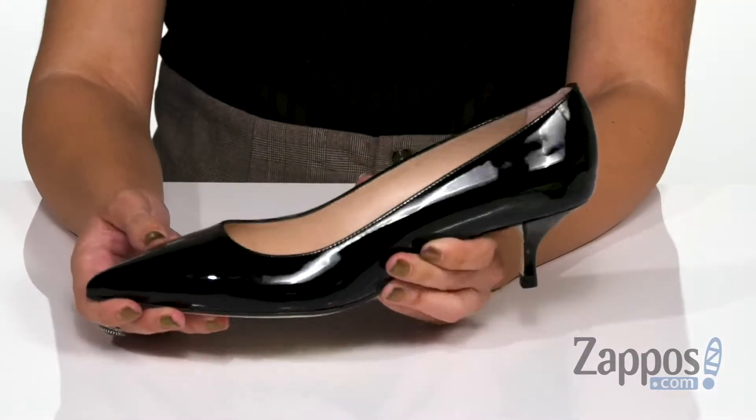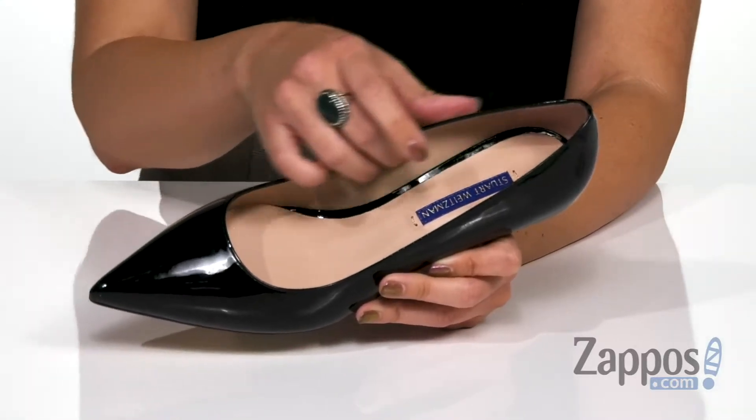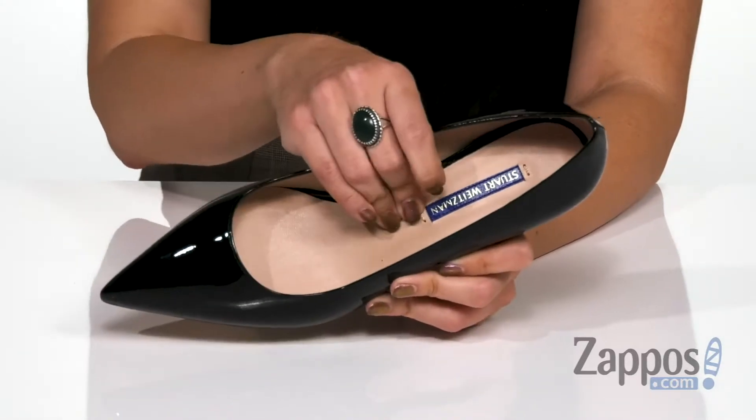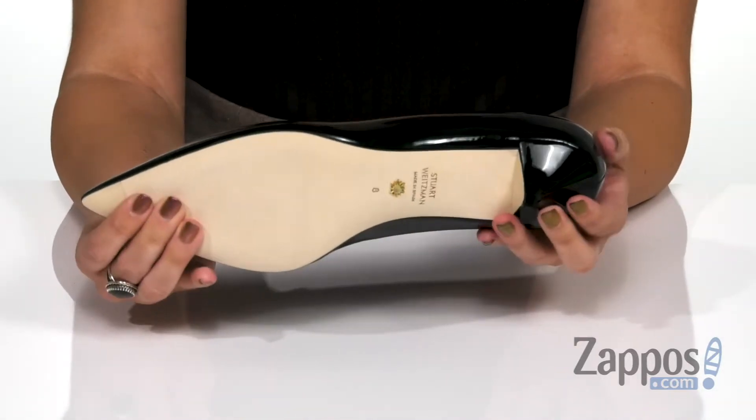These beautiful pumps have a leather upper with really great shine throughout. It's got this pointed toe, easy to slip on. Inside will give you a leather lining with light cushioning in the footbed. It does have a wrapped kitten heel, not too tall, and the bottom is a leather outsole.